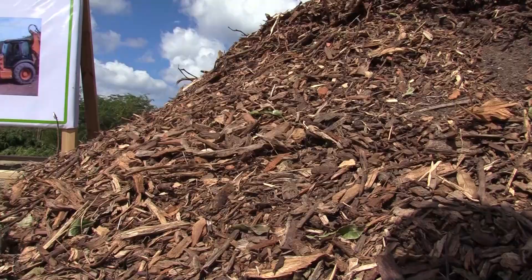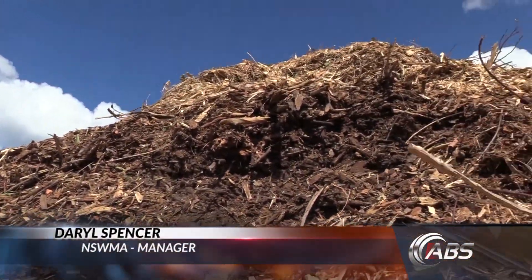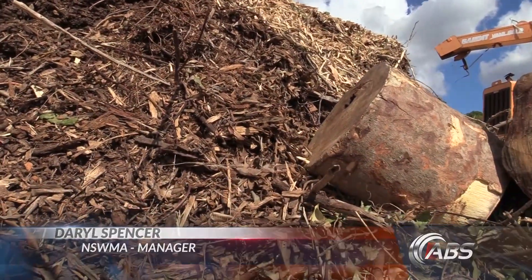The NSWMA manager says this is what will happen once the compost is made. The first few bags or packs of compost will be given to our partners so that we can test it, we can try it out, and then thereafter we'll make it available to the public at a very reasonable cost.